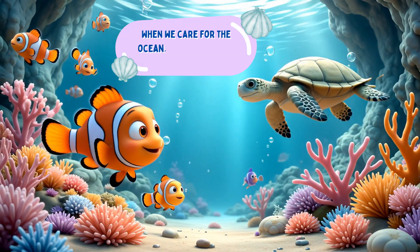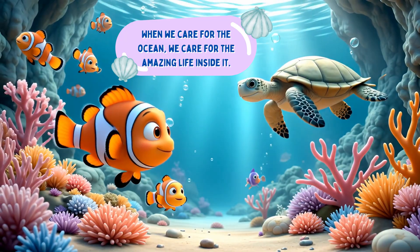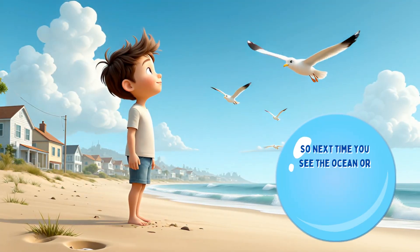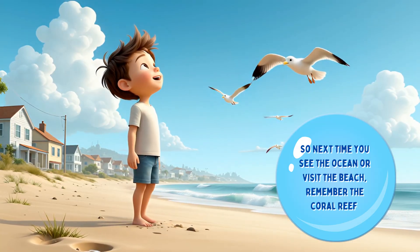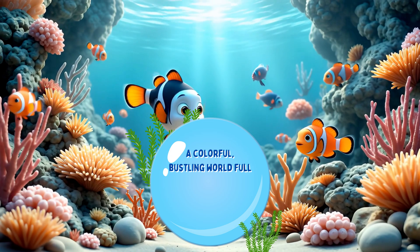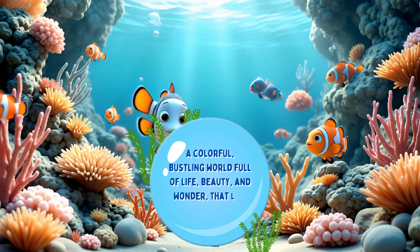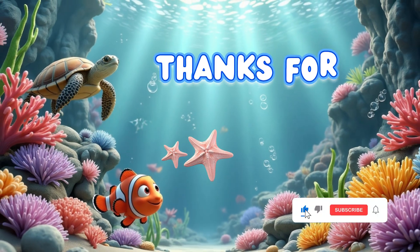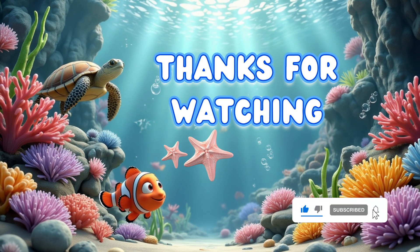When we care for the ocean, we care for the amazing life inside it. So next time you see the ocean or visit the beach, remember the coral reef — a colorful, bustling world full of life, beauty, and wonder that lies beneath the waves. See you in the next video when we will discover even more amazing things about our world.